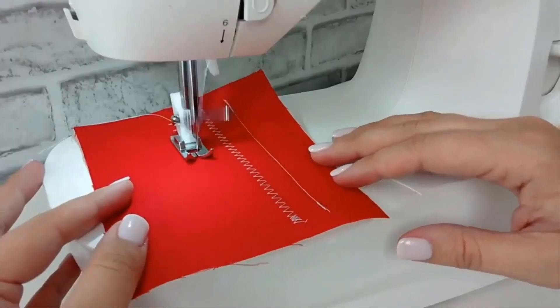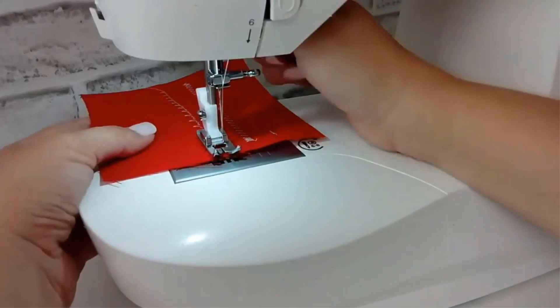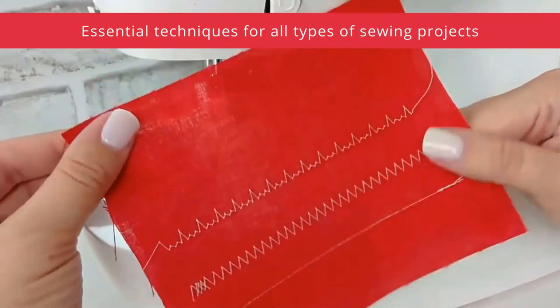The inclusion of LED lighting ensures optimal visibility during sewing, even in dimly lit environments. Overall, the Singer MX60 sewing machine combines functionality, ease of use, and portability, making it an ideal choice for sewing enthusiasts at all skill levels.